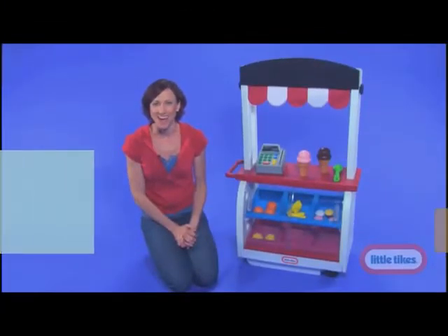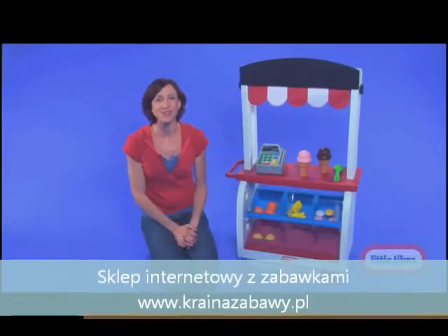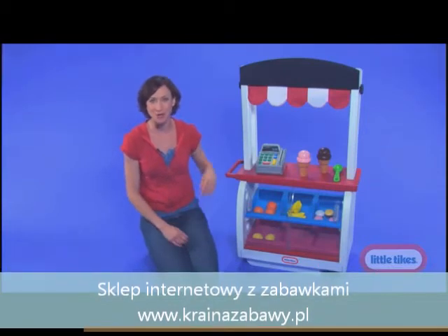Do your kids love to go shopping around the house? If they do, they are going to love the new Little Tikes Neighborhood Market.